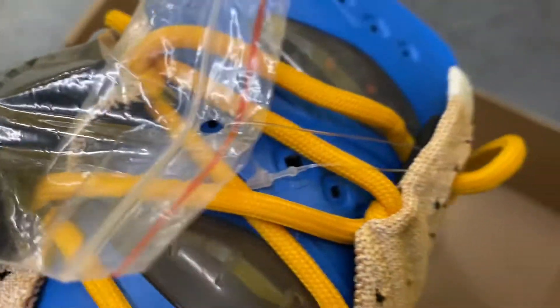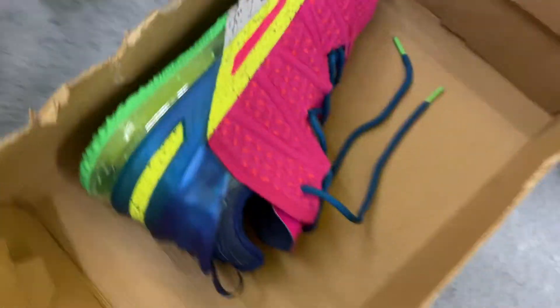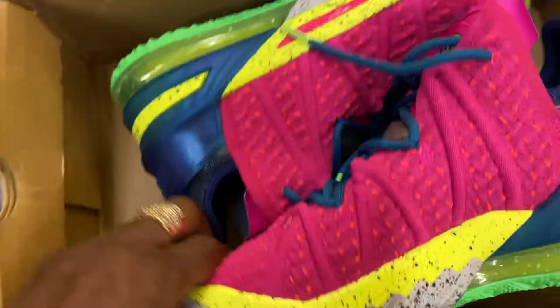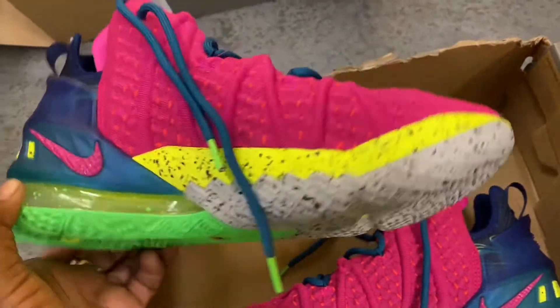As you can see, these are the 18s. They have the air bubbles on the tongue. And I didn't just knock out one pair - these are true to size. I also knocked out the colorway. I don't plan on wearing these this year, I'm gonna throw them in storage.